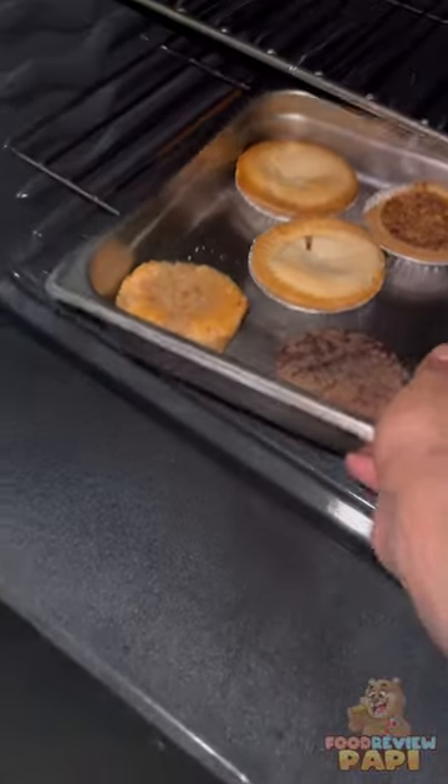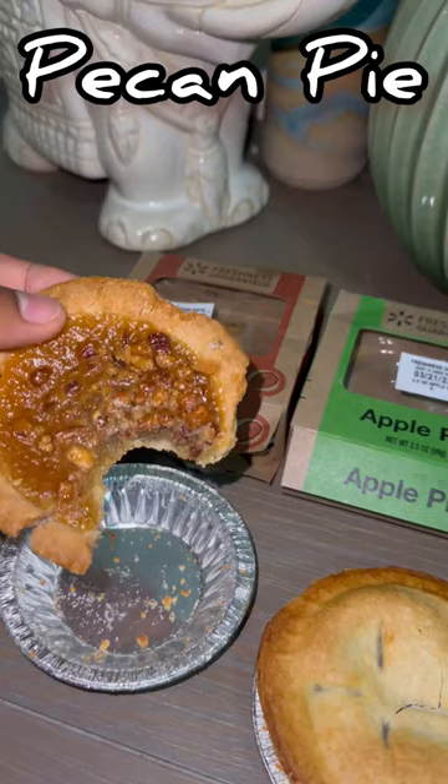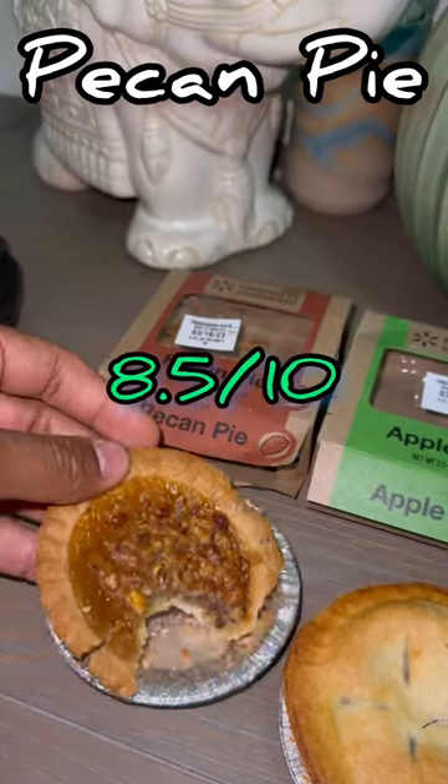Let's heat this baby up. Now let's start with the first contender — we got the pecan pie. Wow, we're off to a good start. I'll give this an 8.5 out of 10.